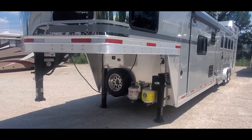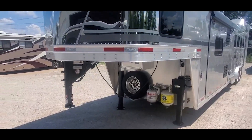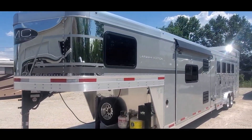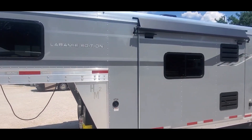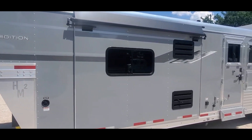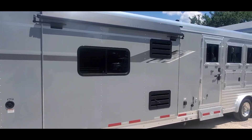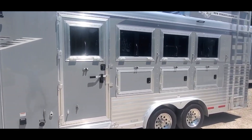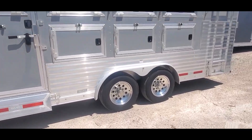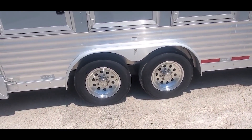We've got a 2021 SMC four horse, 13 foot short wall, stock number 1696. It's got the gray skin — it's a Laramie Edition trailer. Eight foot wide, seven six tall. It's got an eight and a half foot slide, 13 foot short wall. I believe this trailer is 31 feet on the floor. It's got 17 and a half inch aluminum wheels and 16 ply Cooper tires.